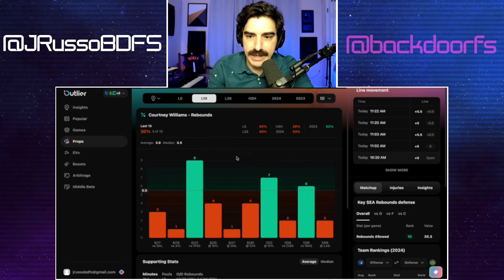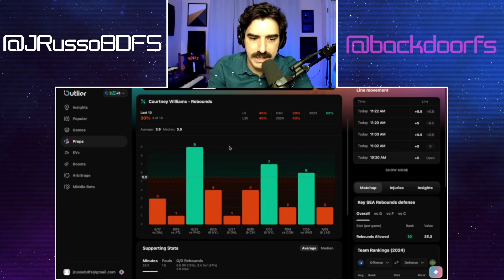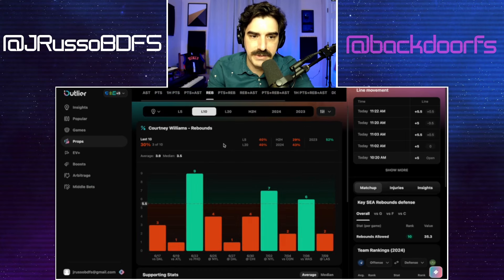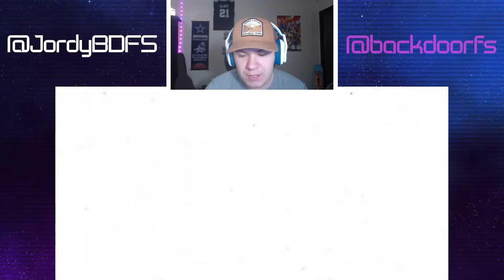If you want to check out the Outlier app, you can see how it helps us vet plays. You can dive into the details, get insights like we read with Jackie Young — matchups, injury reports, player insights, and the statistical history of players. Super helpful when making a decision about a prop you like. They're a partner of ours and they'll give you a seven-day free trial. There's a link in the description — just go through that link and you can try it free for seven days.